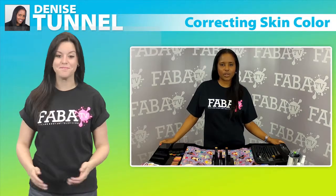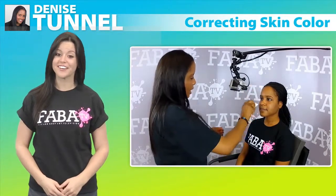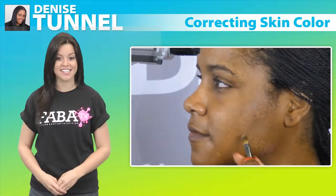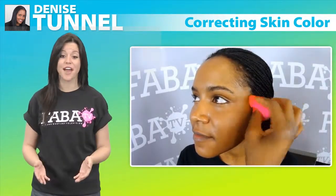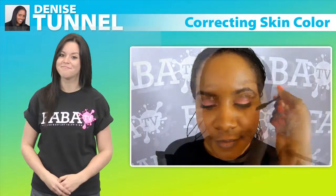Denise Tanel is back with another great makeup class that is sure to suit all makeup artists. Denise will demonstrate her techniques as well as tips and tricks that will assist you in correcting skin color, which can be used at your next makeup appointment. Also great for those who are hoping to try their hand at professional makeup artistry, this class is a great addition to your FabiTV library of must-views.